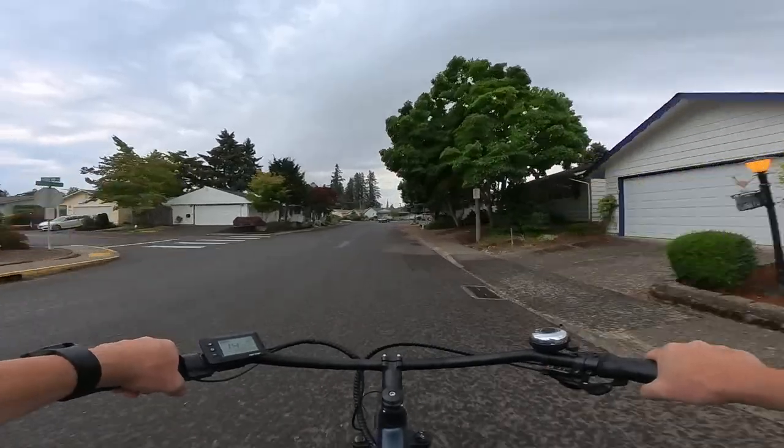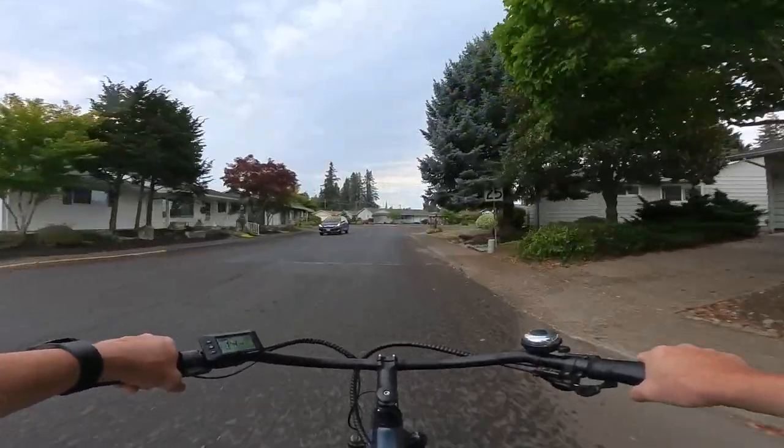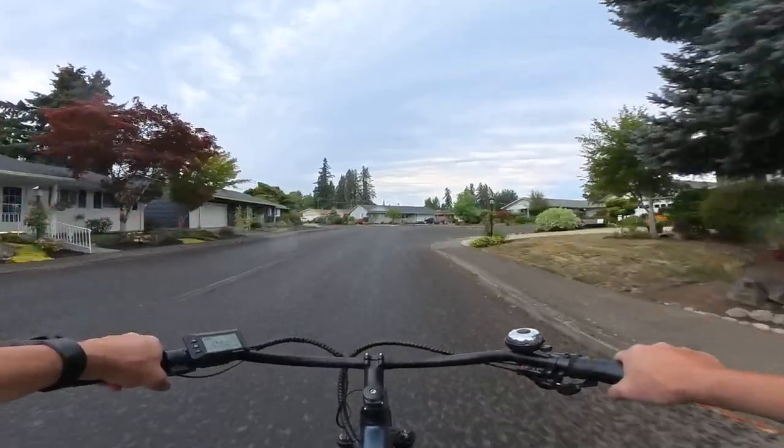Alright, that's going to do it for this video. I'm not equipped to be riding in the rain — I'm just in a t-shirt.